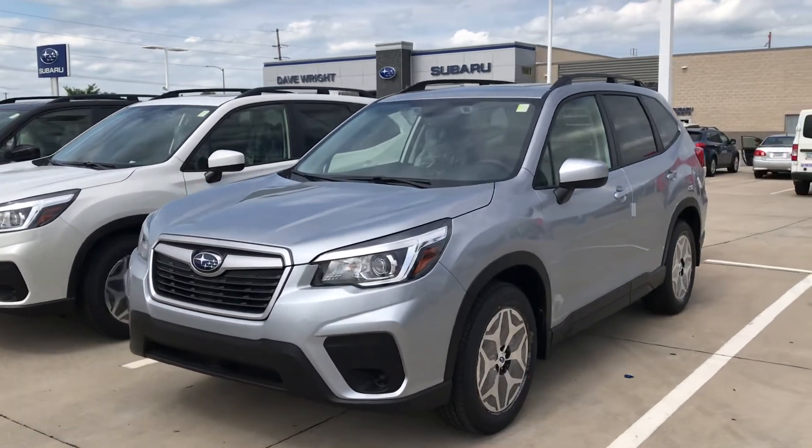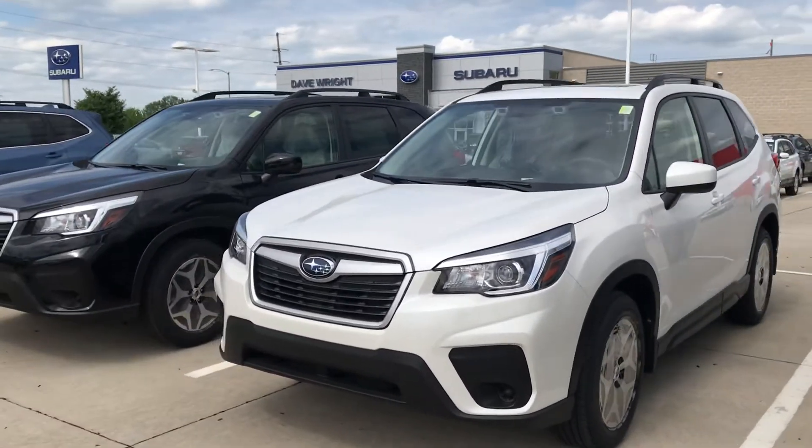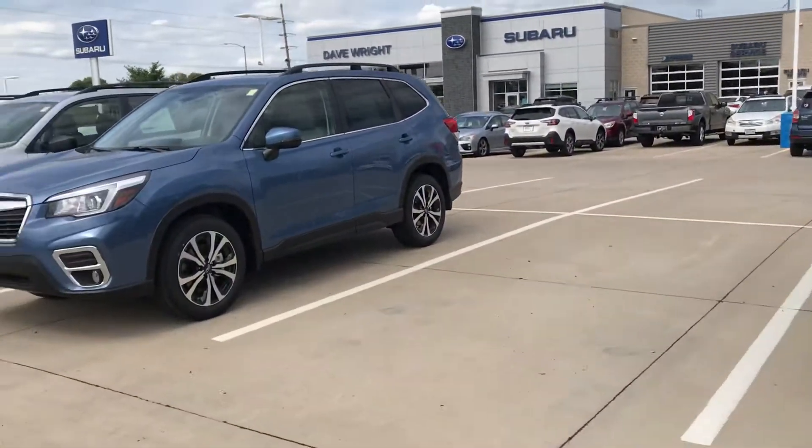Hey guys, Nikki here at Dave Wright Nissan Subaru. I want to give you a shot of our brand new Forester inventory we have here. So we have several different colors: Ice Silver Metallic, Crystal White Pearl, Crystal Black Silica, and many more.